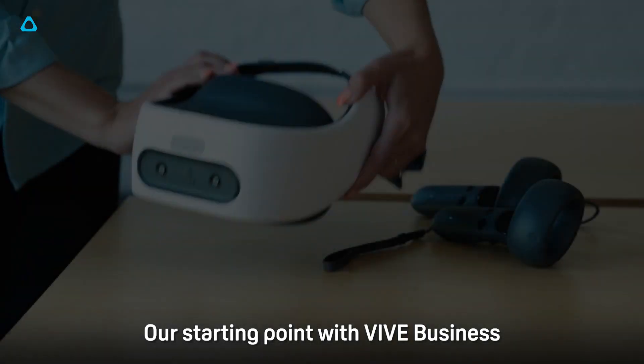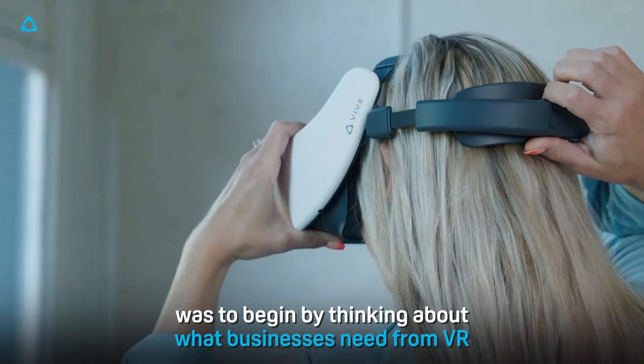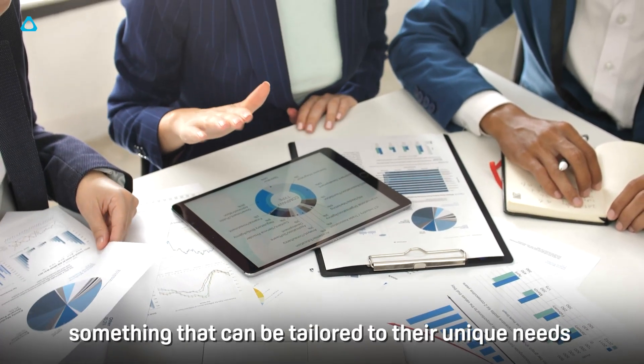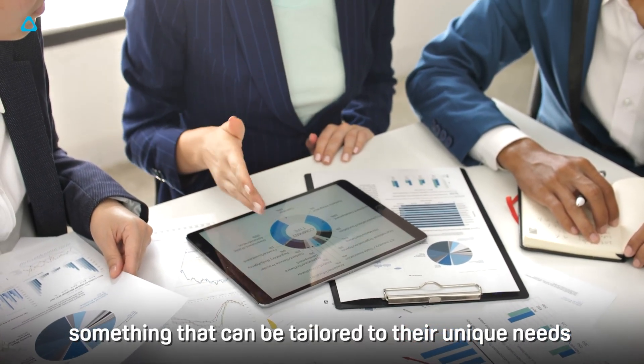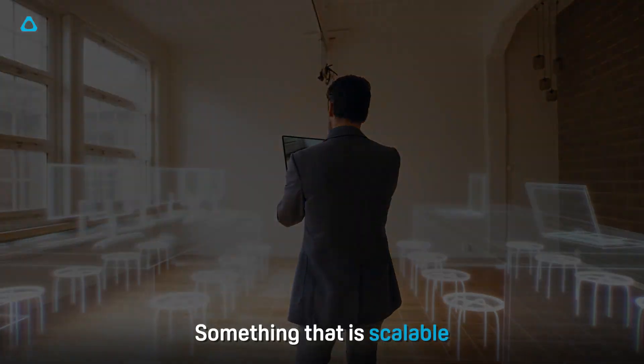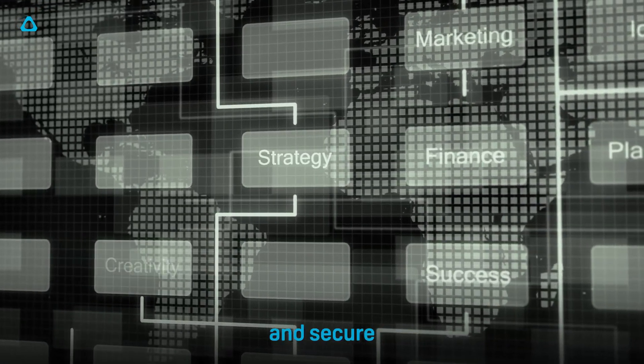Our starting point for Vive Business was to begin by thinking about what businesses need from VR. They need a reliable solution, something that can be tailored to their unique needs regardless of their experience with the technology, something that is scalable, sustainable and secure.